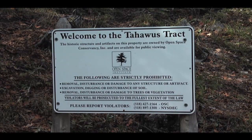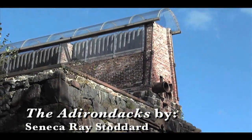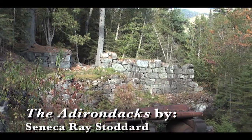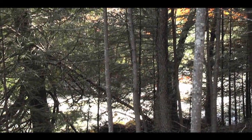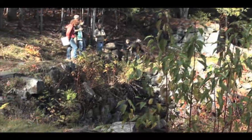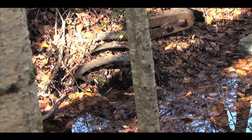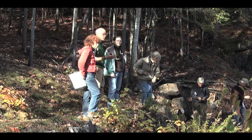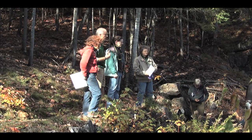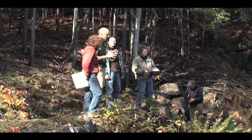Seneca Ray Stoddard was here in that period and wrote: 'Nearly a quarter century has passed away since the busy hum of industry sounded here. Where once was heard the crash of machinery and the joyous shouts of children at play, it's now the shrill bark of the fox or the whir of the startled partridge.' It used to be trees for charcoal and ore extracted for minerals. Now the forest is a recreational resource, which leads into conversations about public policy: how do we decide what types of recreation happen where, who makes the decisions, and how are the voices equal?